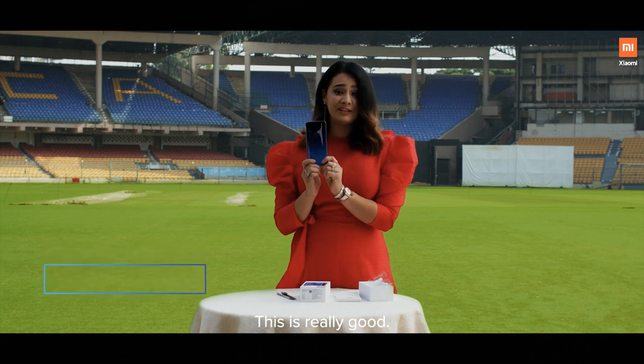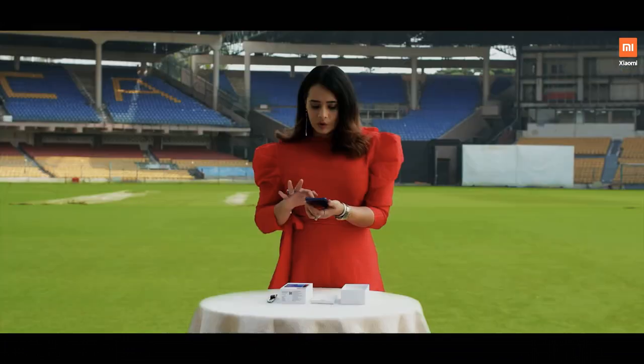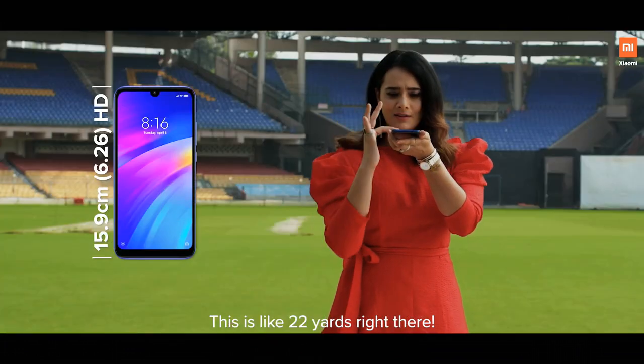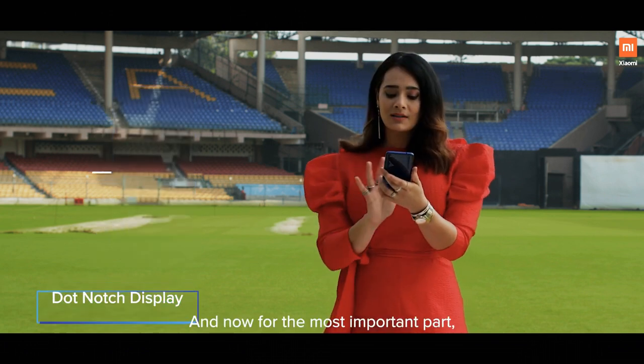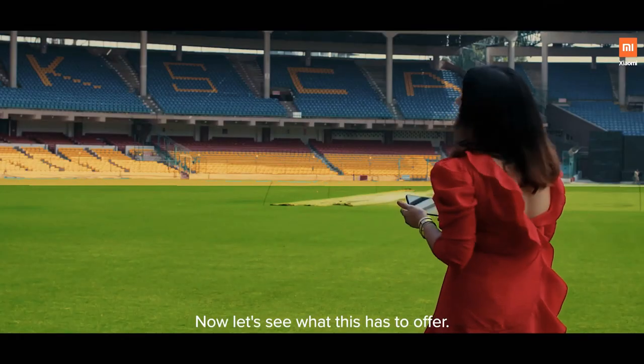Wow, this is really good. Look at that. Now let's switch it on. Look at this — this is like 22 yards, right there. And now for the most important part, which is the camera. Now let's see what this has to offer.